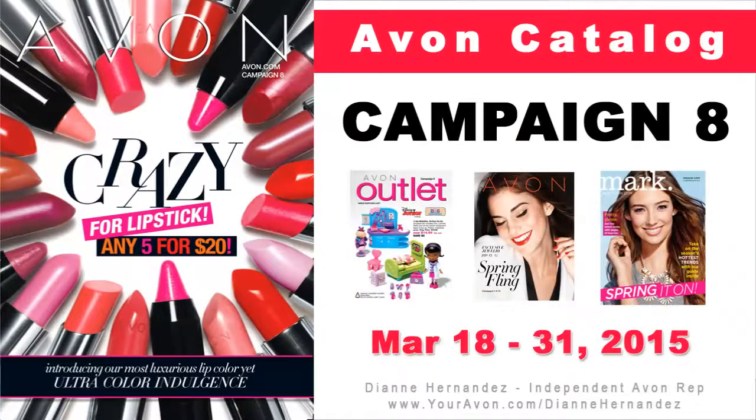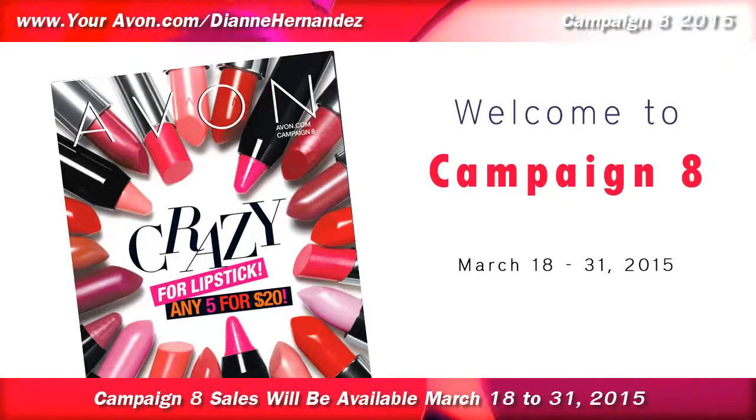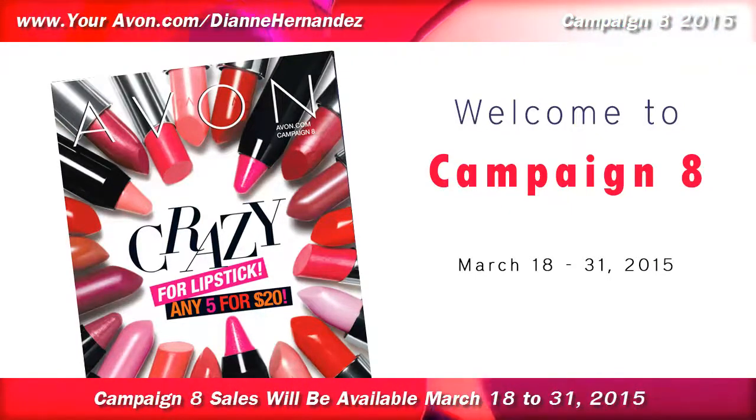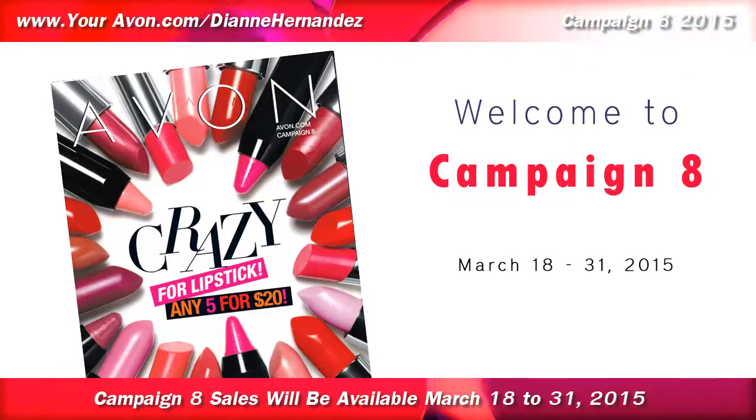Today's video highlights the Campaign 8 Avon Catalog for 2015. Hi everyone, it's Diane, your independent e-representative, bringing you the latest Avon Catalog campaign highlights. Here's what's going on in Campaign 8.